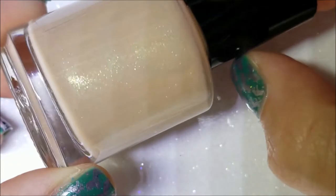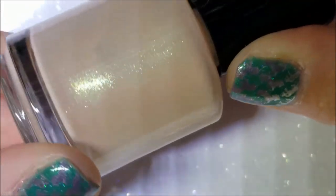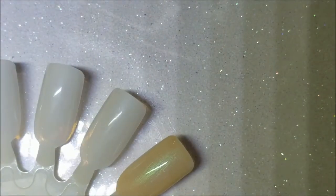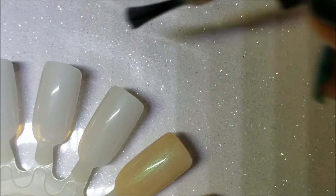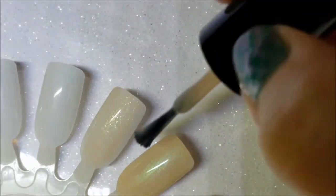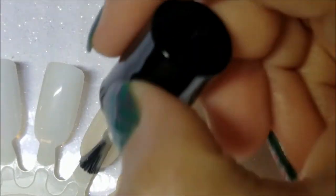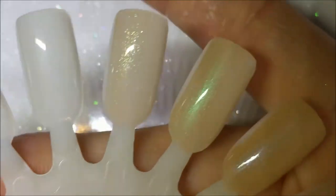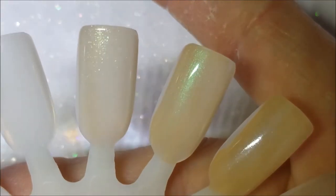Next is Full Frontal, which is a nude with a green shimmer — it's looking gold here, but it's that gold-to-green shimmer that's in a lot of polishes these days. There it is on the brush, and here's the swatch. This one has a slightly more sparkly shimmer — the particles are a little bit larger.